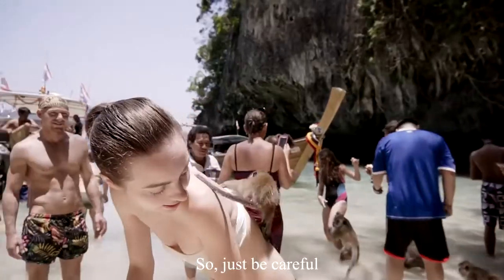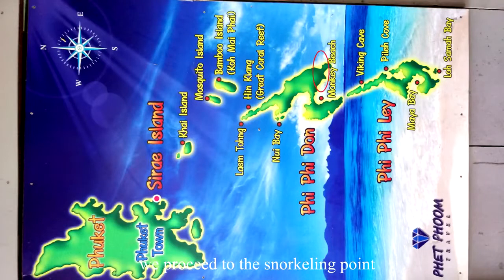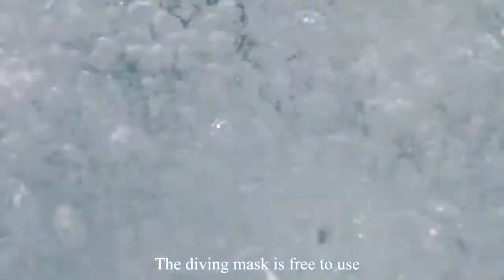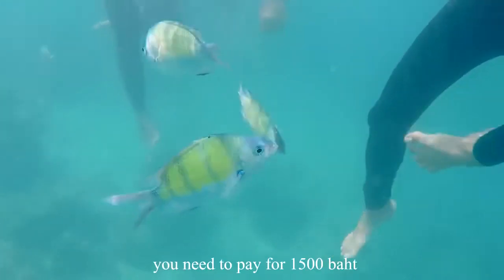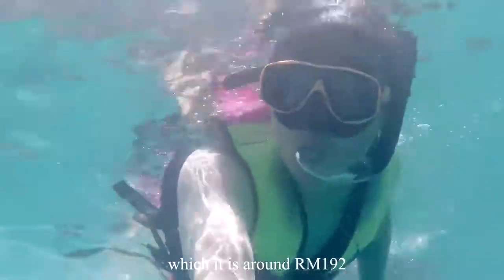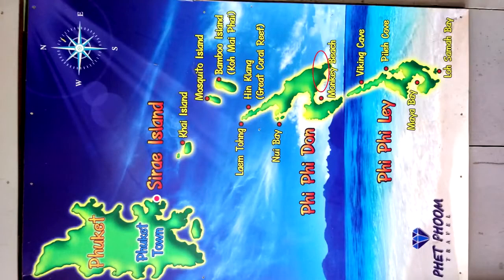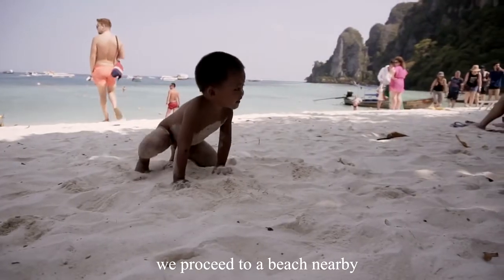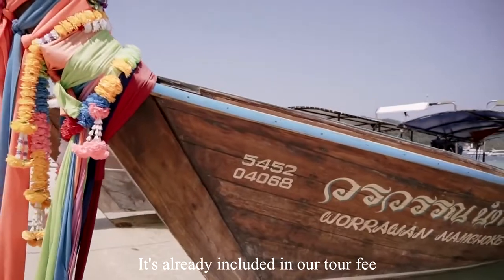Sometimes they will bite you too, so just be careful. After seeing the monkeys, we proceeded to the snorkeling point, which is not far from Monkey Beach. The diving mask is free to use, but if you lose it, you need to pay 1,500 baht, which is around 192 Ringgit Malaysia. After snorkeling, we proceeded to a nearby beach to have our lunch, which is already included in our tour fee.